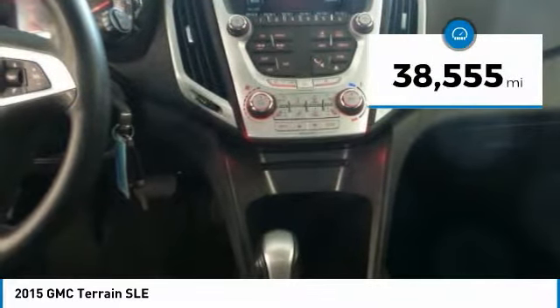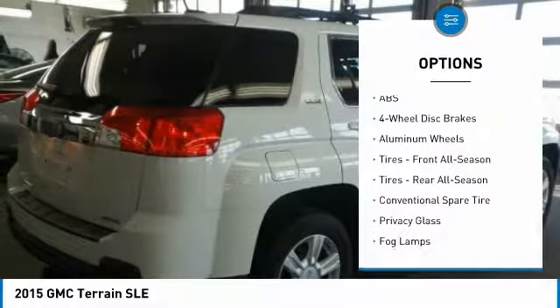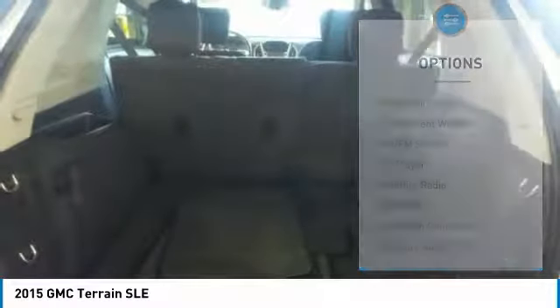This vehicle has less than 40,000 miles. Here are some of this vehicle's great options: stability control, traction control, keyless entry, anti-lock braking system, all-wheel drive, steering wheel audio controls, backup camera, Bluetooth, leather-wrapped steering wheel, and driver airbag.